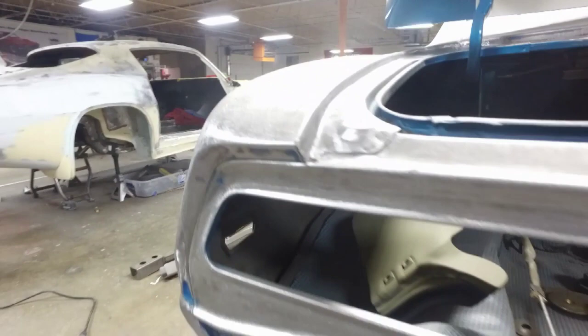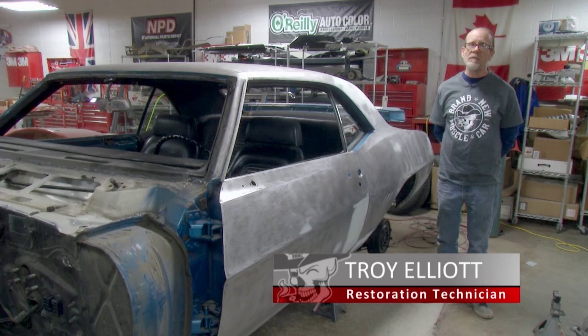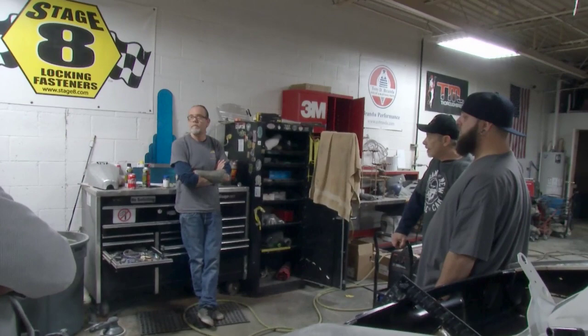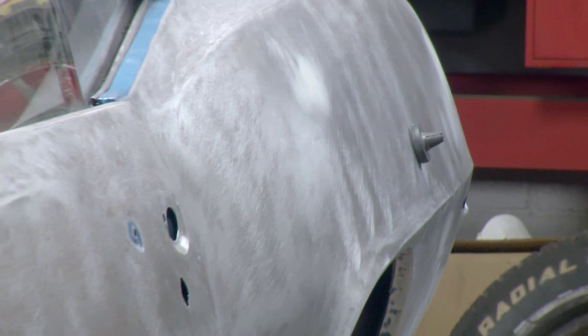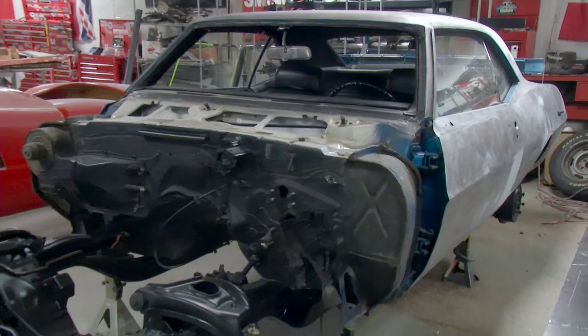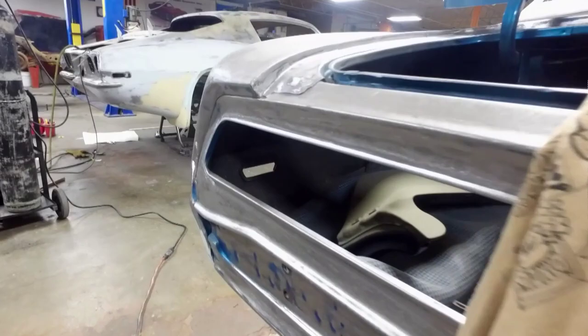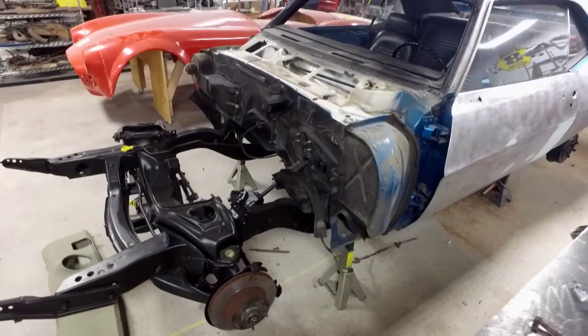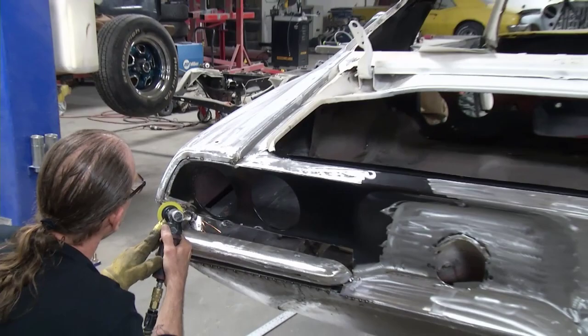This is one of the original '69 Z28 302 cars, which they only made very few — a really limited number car with that certain motor and transmission combination in it. I was pretty excited. I noticed it and checked it out when it came in, and I'm a lover of the old muscle car, so it doesn't really get any better than this car right here. In this case, we're trying to get it back to as close to original condition as we can. The customer will dictate what he wants, and since this car is so nice and rare, they're going to try to get it back to more of an original shape. Not too many people get to work on them, so it's kind of a treat.